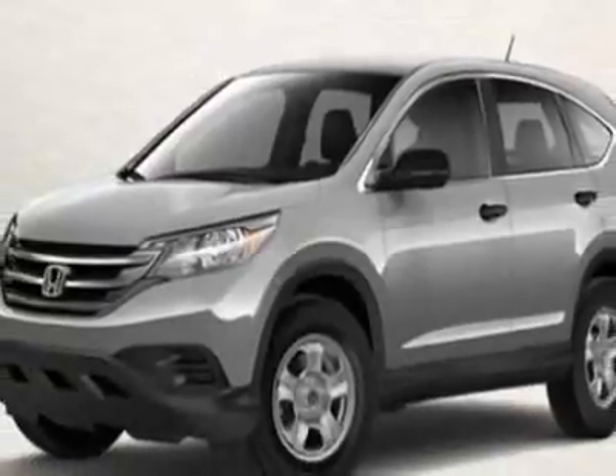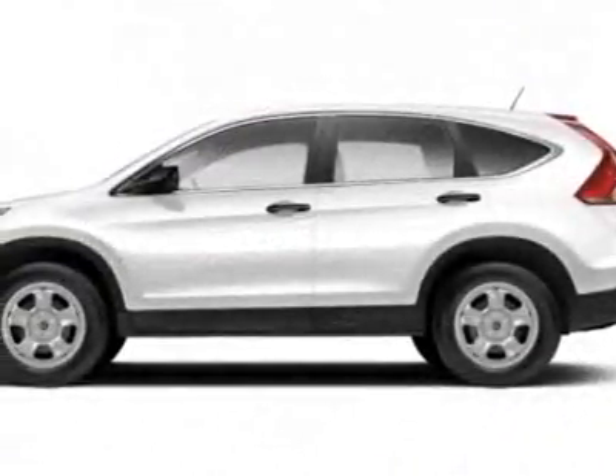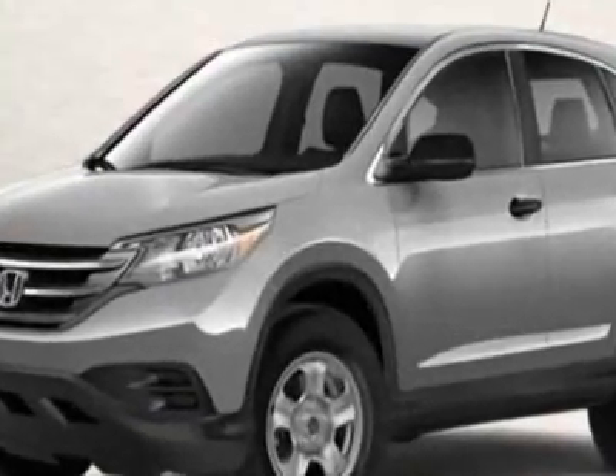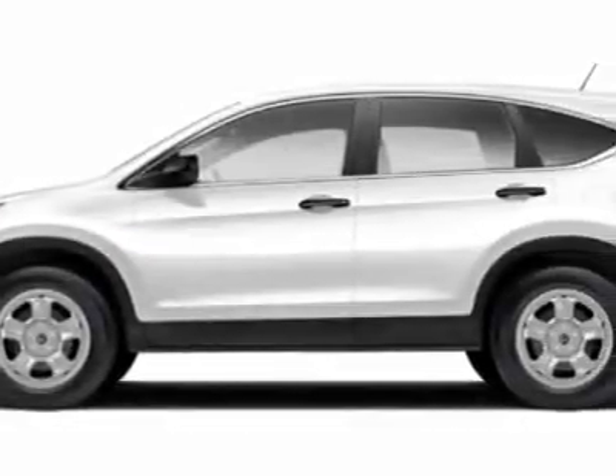This CR-V boasts a 2.4-liter engine and has an unspecified transmission. Call 877-251-9643 or email our friendly sales staff today to schedule a test drive.